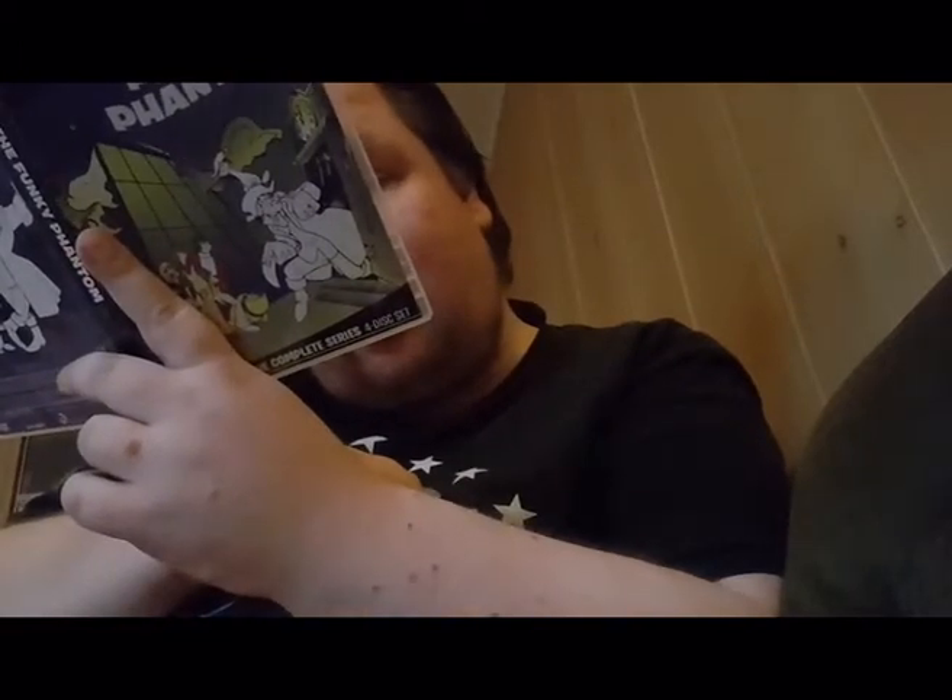On each disc there are four episodes - let's count: two, four, six, eight, ten, twelve, fourteen, sixteen - there are 16 episodes total, with four episodes on each disc. It's a great show, a great cartoon, but it's old - it's from the 70s.